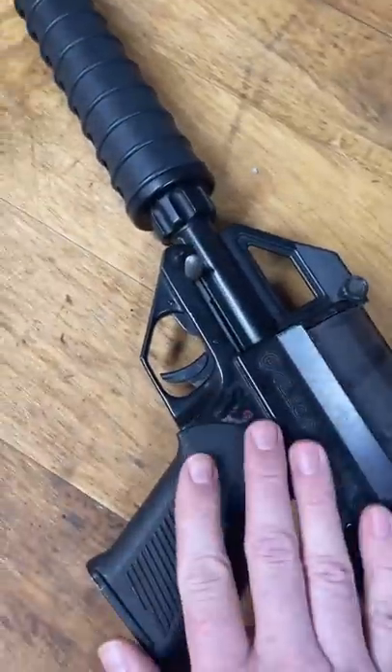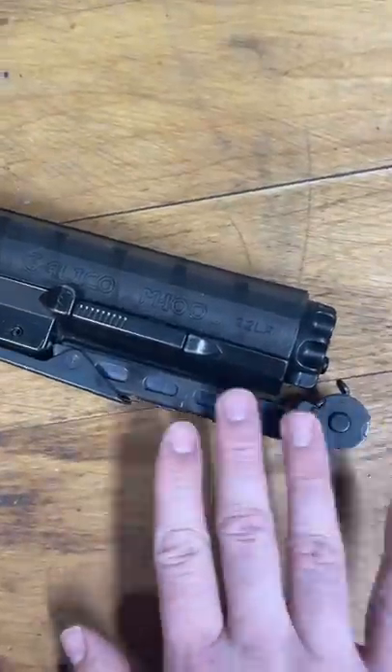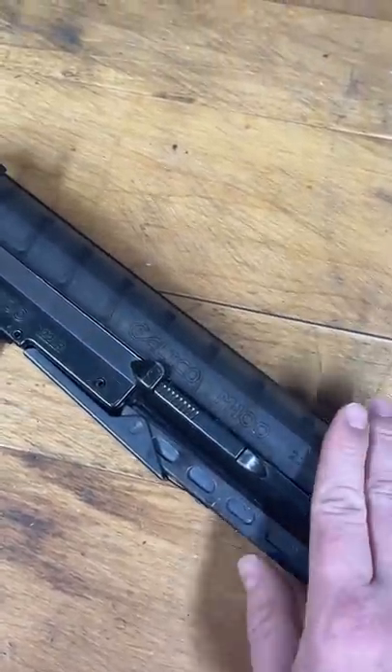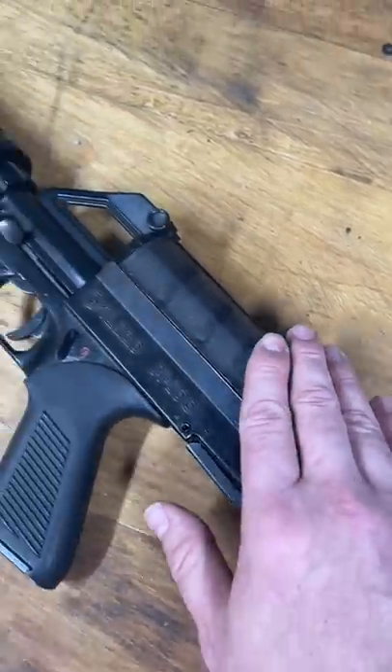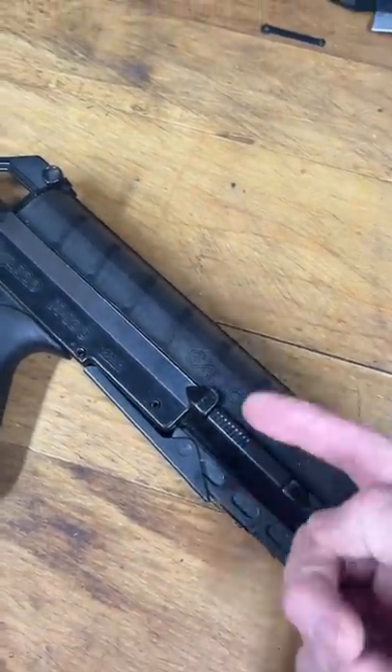This is a .22 caliber rifle. The stock unfolds from here — I've got a full video where I show the stock in operation. It is fed with a 100-round top-feed helical magazine, so your rounds are kind of spiraled in there.